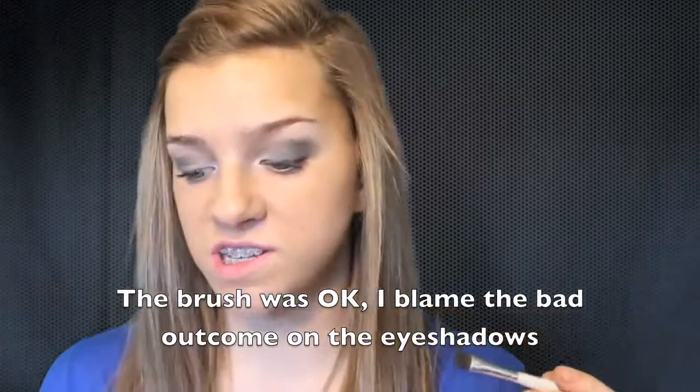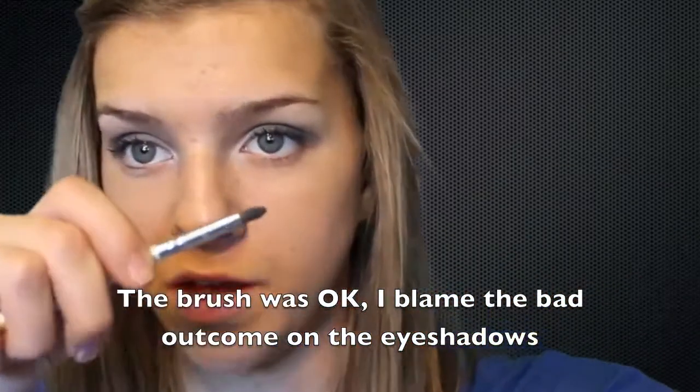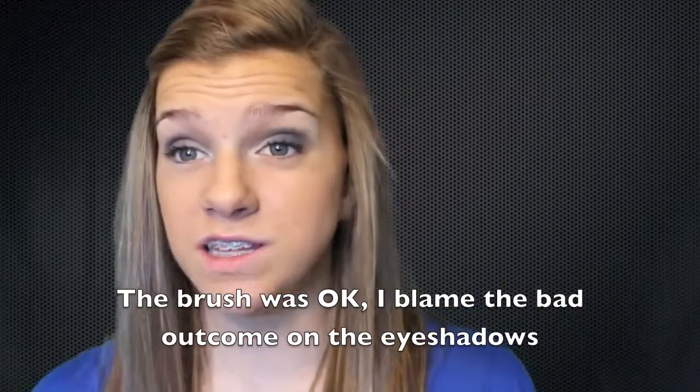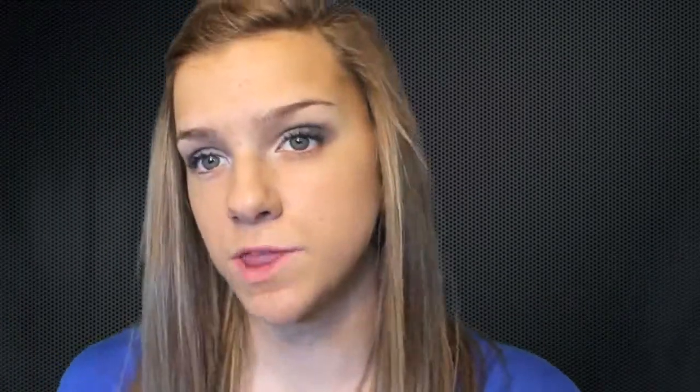Next I got an ELF eye brush for one dollar — it's curved so you can use it as a crease brush, and for a dollar that's pretty good value. If you practiced with it, it could actually work. The foundation is the NYC Smooth Skin Makeup — really gross, I didn't like it at all. It's supposed to be liquid but it's extremely thick, never came out easily, and I had to use the end of the brush. Kind of a disaster, though I could probably wear it out — I'd just rather not.